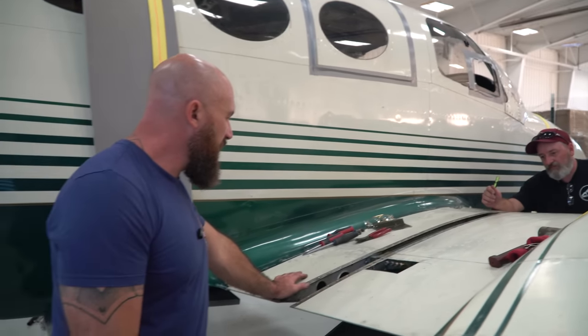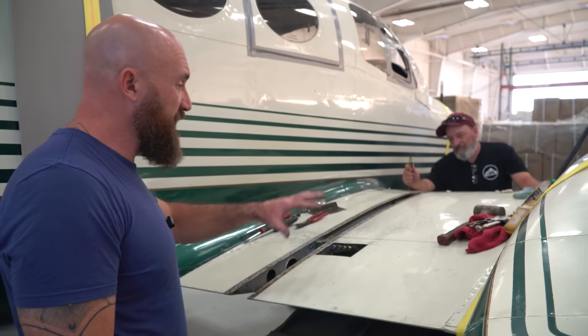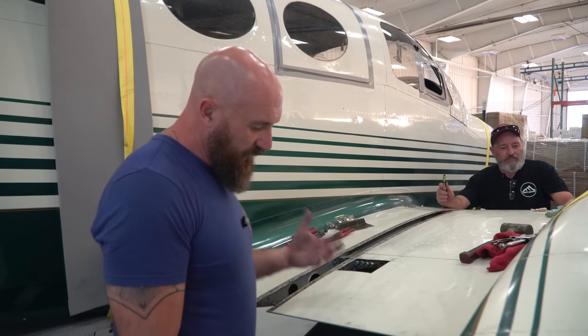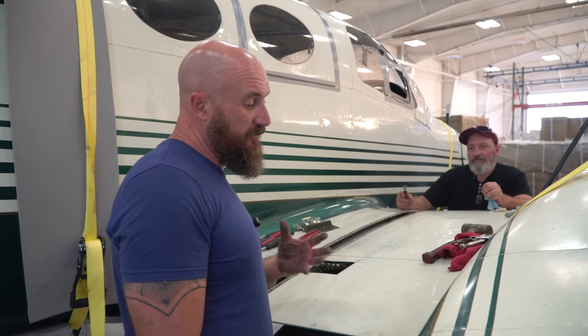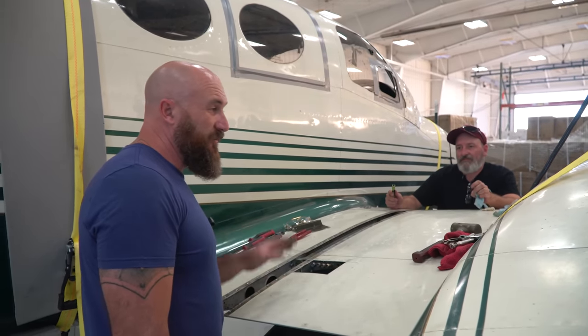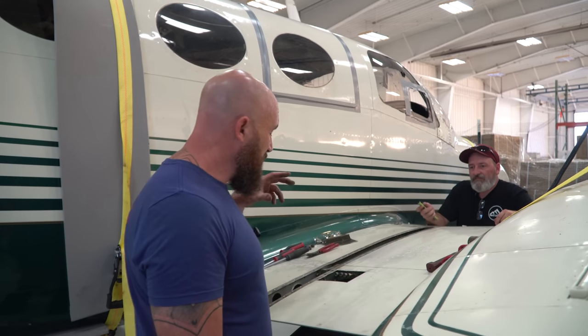A slide hammer is the solution — using a lighter slide hammer we're able to pull bolts without damaging the spar. The last thing we want to do is force anything and damage the spar. We want it absolutely perfect. When we put the new wings on, I'm definitely getting a good team of people here. We're going to go get a large slide hammer and make some type of contraption to pull these bolts out.